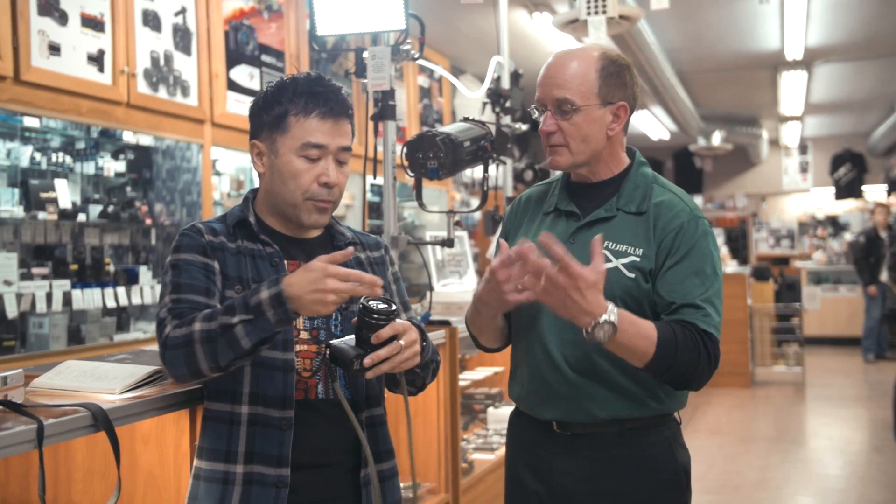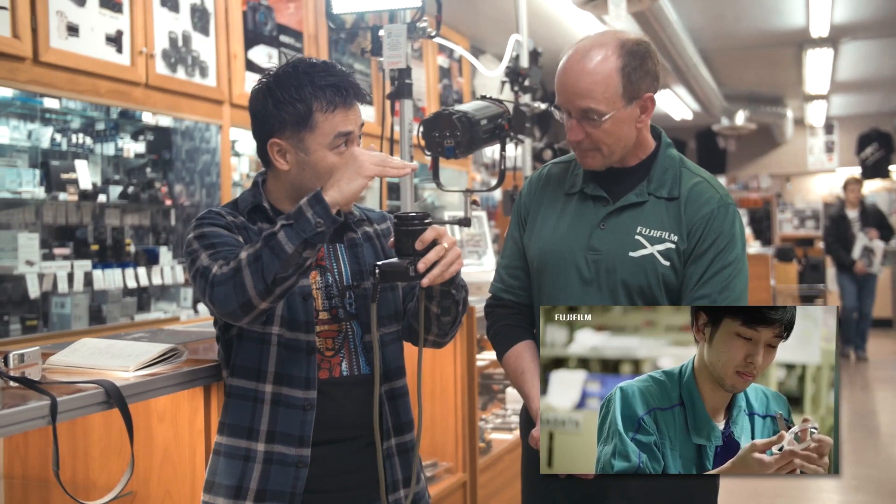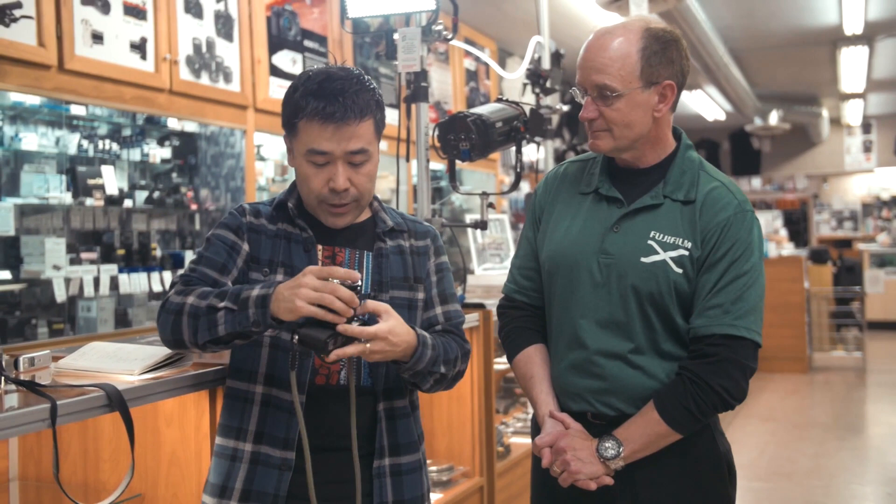Fuji doesn't buy the optical glass from anyone else. They actually have a cool video on their website that shows there's a machine polishing stage and a hand polishing stage — all hand inspected, with masks and hats.